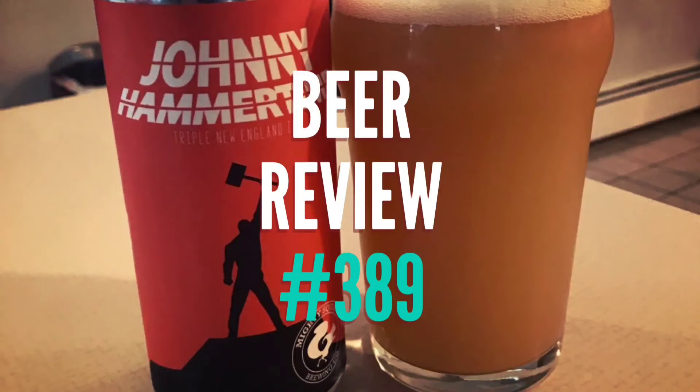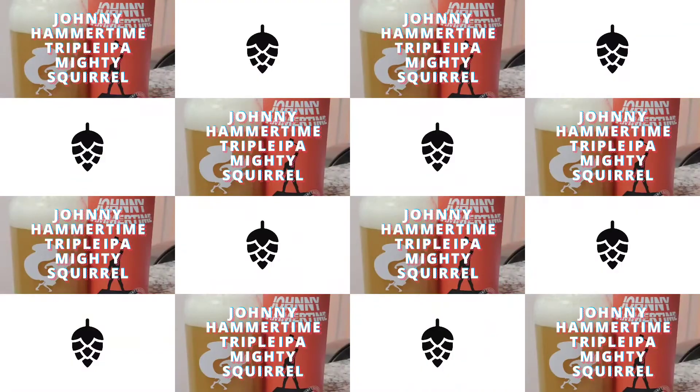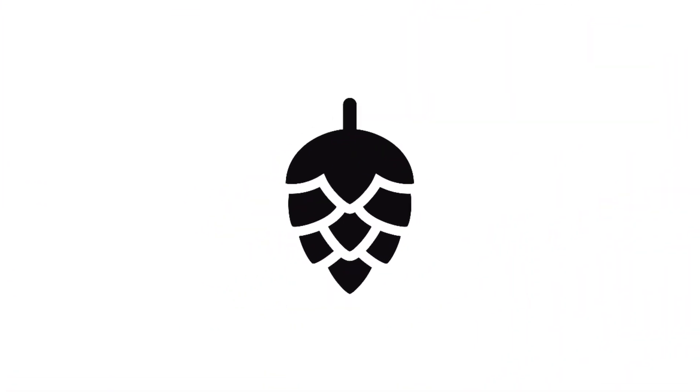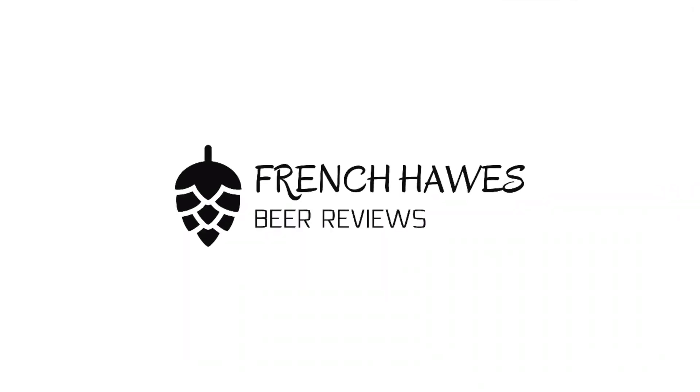Hundreds of bottles of beer on the wall. Hundreds of bottles of beer. Which one's the right one for me? Sometimes the answer's not that clear. My best bet's to begin by turning on into French Horse Beer Reviews!